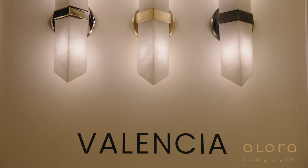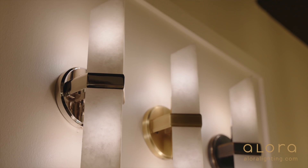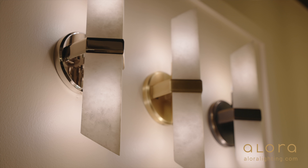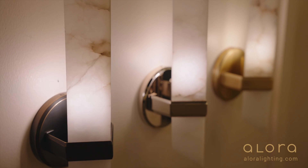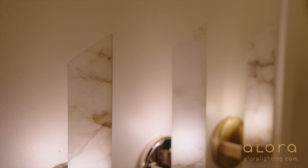I'm also loving the sort of traditional quality of the Valencia sconces. They're just really pretty and the alabaster glows so beautifully. I think that a shield sconce is just very traditional and so useful in so many places.